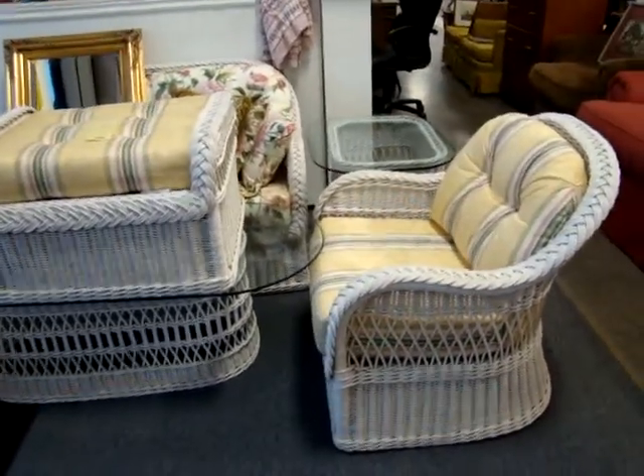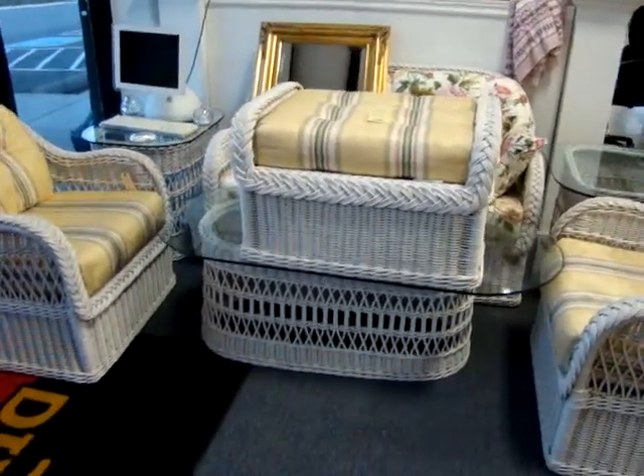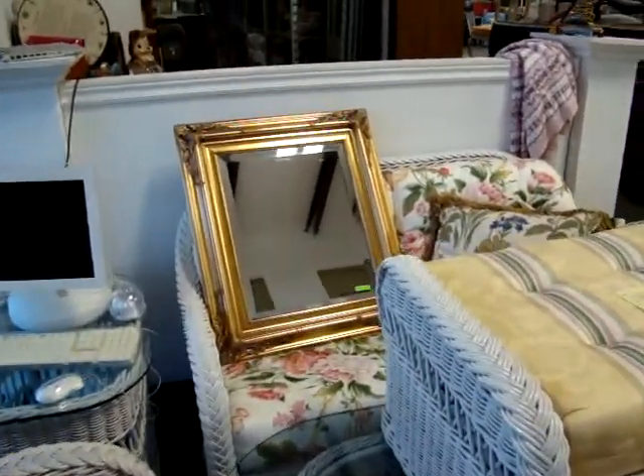Here we have a nice wicker set — two chairs, a love seat, two glass top end tables, a glass top coffee table, and an ottoman. And a beautiful beveled gold gilt mirror.